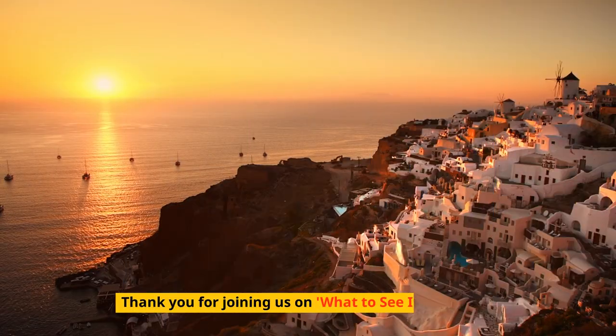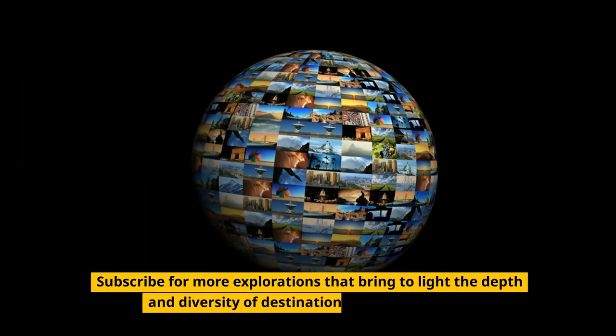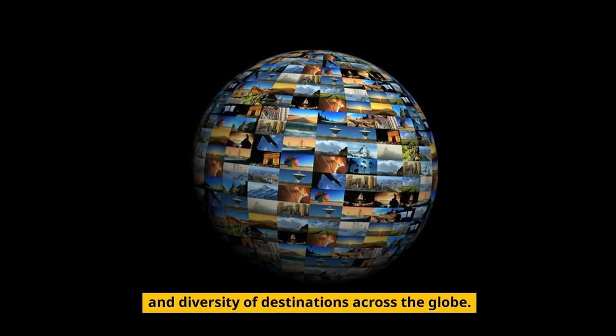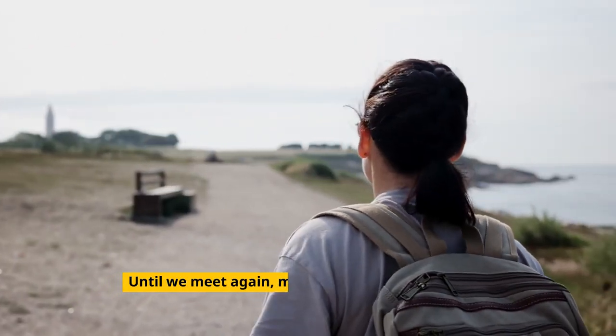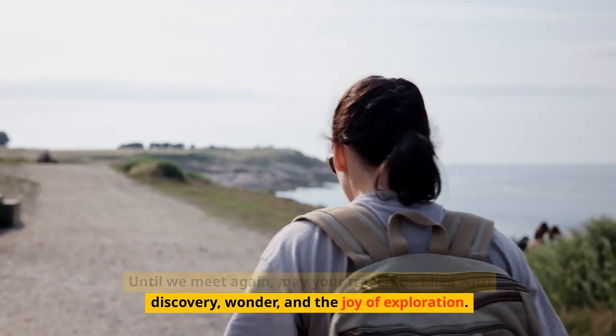Thank you for joining us on What to See in Santorini. Subscribe for more explorations that bring to light the depth and diversity of destinations across the globe. Until we meet again, may your travels be filled with discovery, wonder, and the joy of exploration.